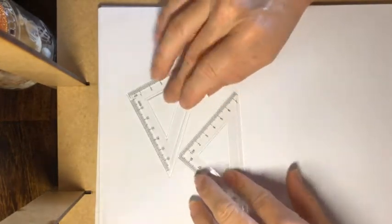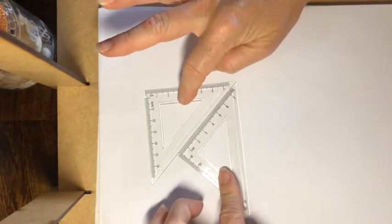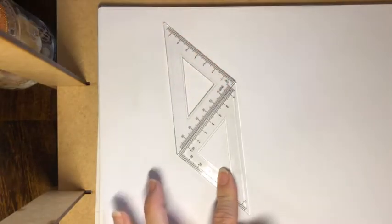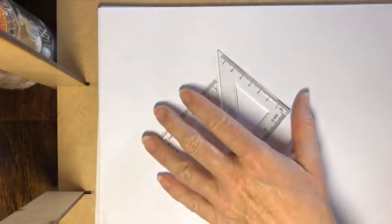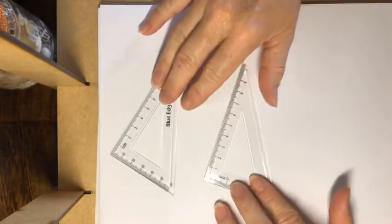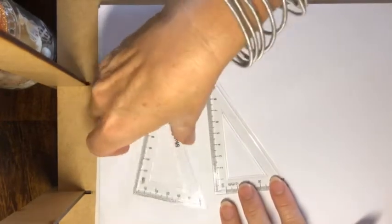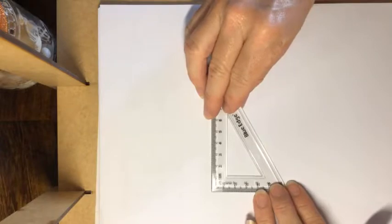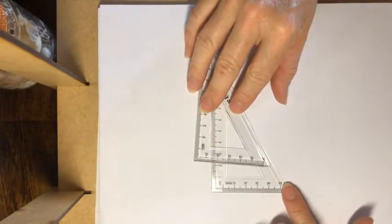They can give the triangles to you in different ways and orientations and ask you if those two are congruent. Don't be fooled by the way they are turned. If I'm looking at these two, they are also congruent to each other because if I can fit them on top of each other, they are exactly the same — so they are congruent to each other.